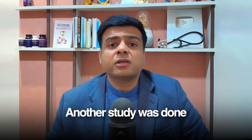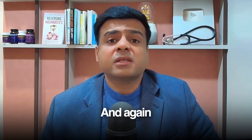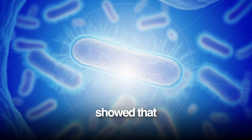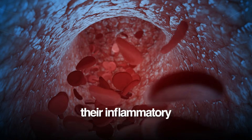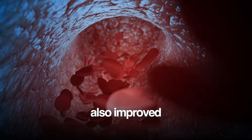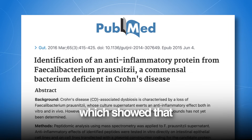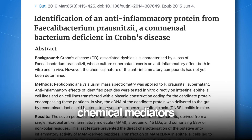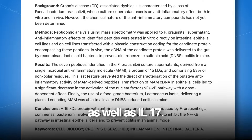Another study was done in rheumatoid arthritis, where F-pro was given to mice which had rheumatoid arthritis. Again, the results were shocking — just giving this particular bacteria showed that joint damage dramatically improved, and their inflammatory markers in their blood also improved dramatically. There are several other research studies which showed that this F-pro bacteria was able to reduce several chemical mediators of inflammation, specifically TNF-alpha, IL-6, as well as IL-17.